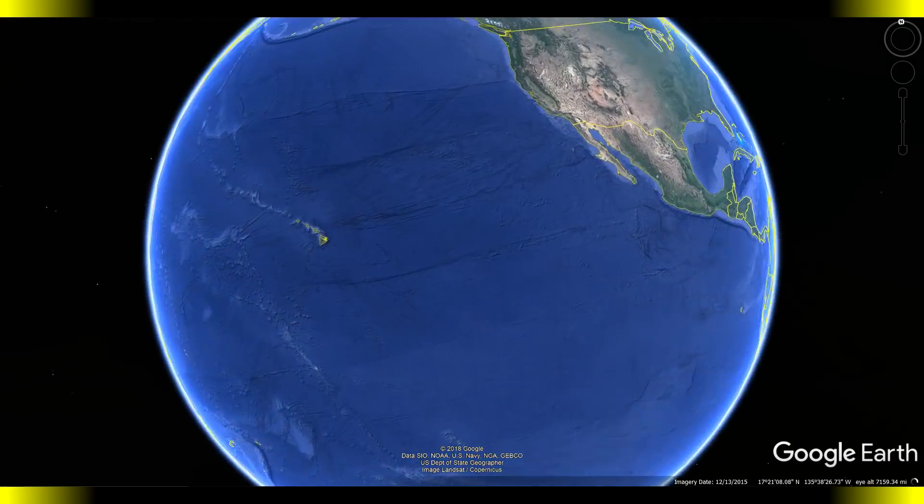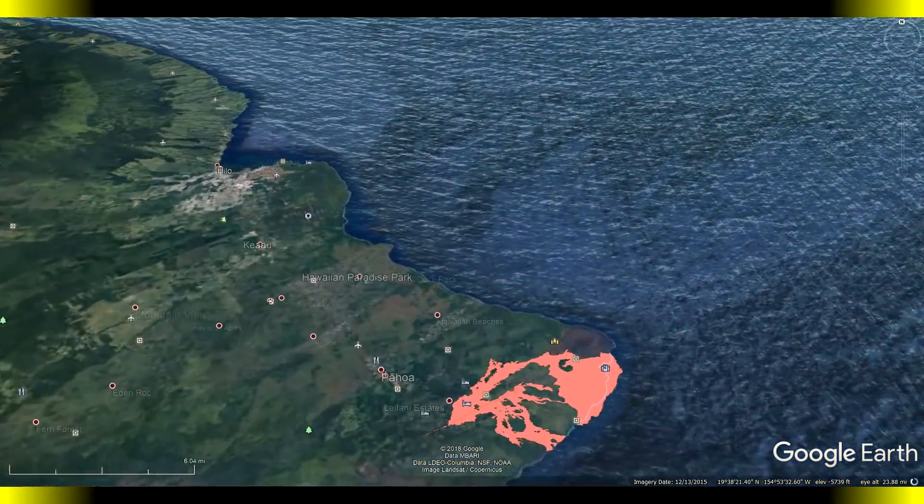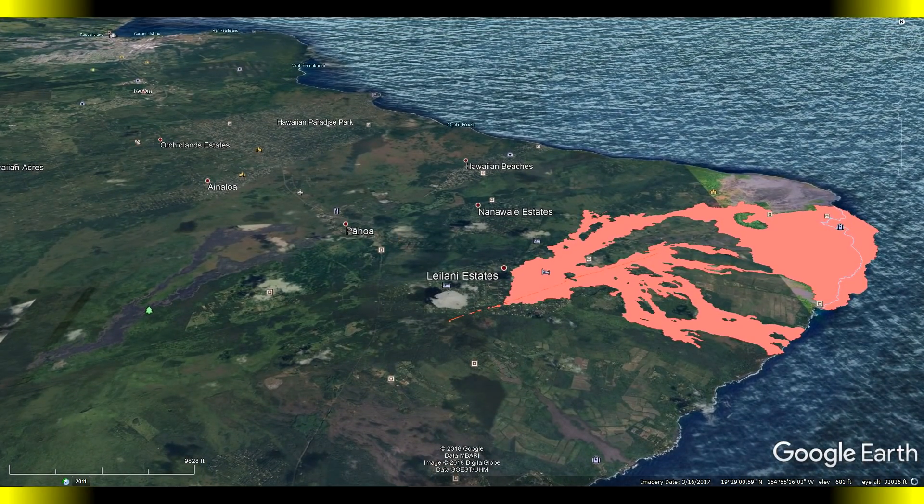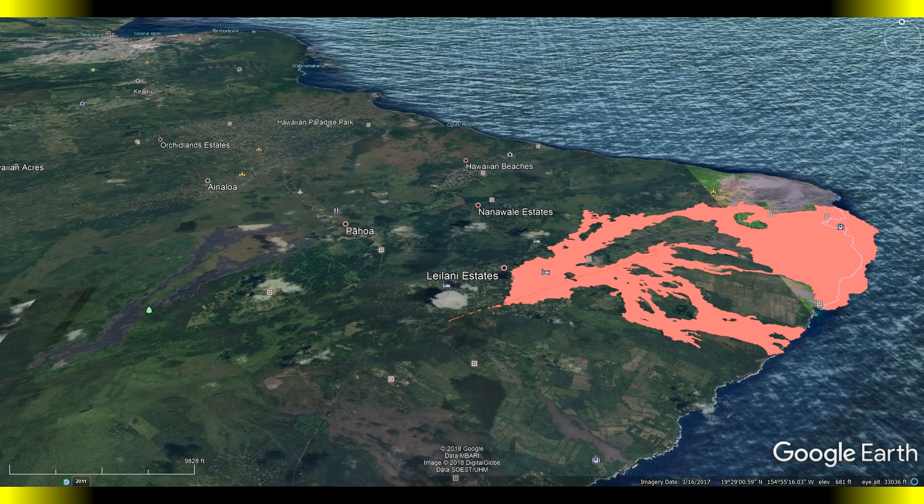Aloha everybody and welcome back to the Kilauea Eruption and Leilani Estates update for October 24th, 2018. Tonight after the USGS report I will be discussing a few things about the report from both tonight's and last week's, dealing with some of the data that's been coming in — something we definitely need to talk about and take a look at. But before that, let's go ahead and get to the actual USGS report.